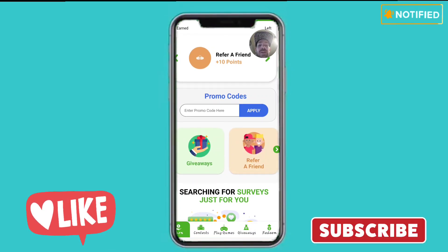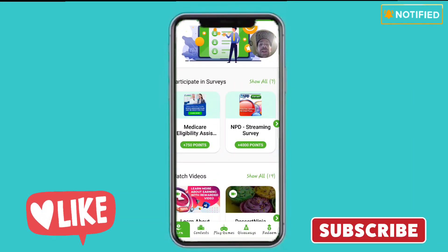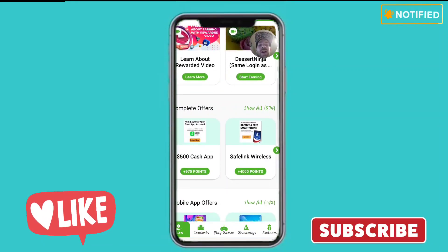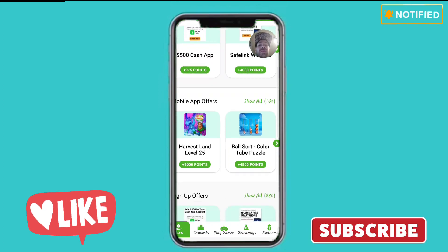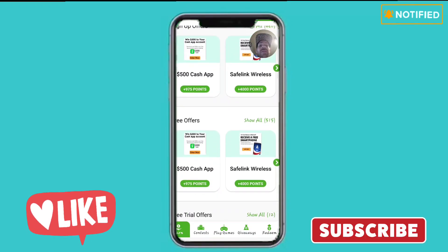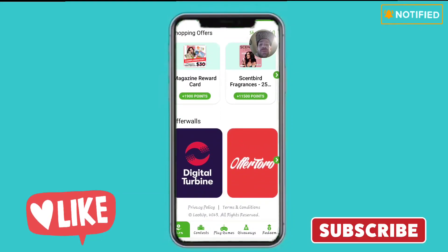Down below they have all their offers: participate in surveys — 7 available, watch videos — 19 different ones, complete offers — 574 in the queue, mobile offers — 142, sign-up offers — 480, free offers — 515, free trial offers — 12, shopping offers — 4, and an offer wall where you can find even more offers for more points.